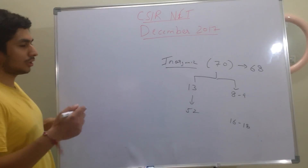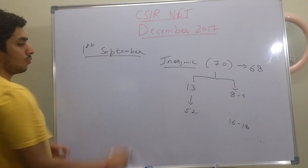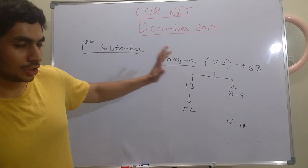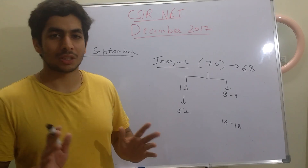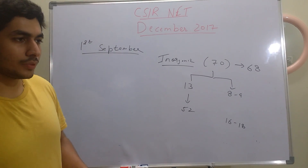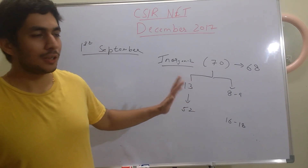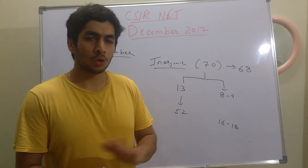Starting from 1st September, you have 3 months. If you are doing your MSc right now and preparing for this, you should give at least 3 hours daily. For those who are dropped out, doing jobs, or in any other situation, it's also 3 hours minimum. For those totally dedicated, anywhere from 6 to 8 hours is good. If you prepare thoroughly for 3 months at 5 to 6 hours daily, that is more than enough to crack the exam.